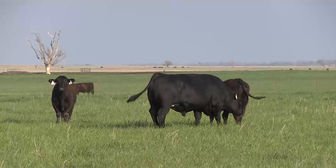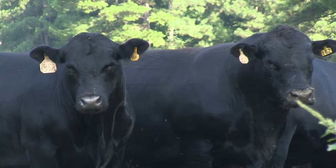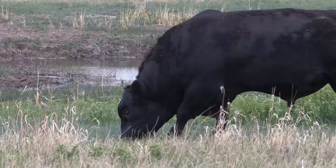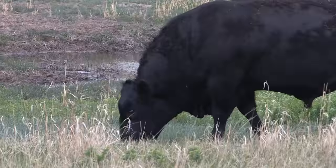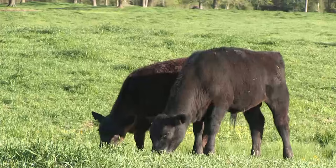Marshall also says proven AI sires can foster rapid improvement without sacrificing the herd's maternal instincts. We can make those genetics available at a very reasonable cost that's competitive with the bull. And yet, because they are so genetically balanced and really good across the board, they're going to allow you to make genetic improvement in a lot of ways, including in product merit.